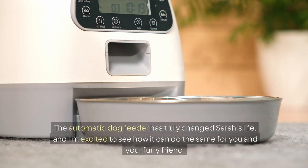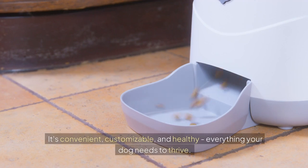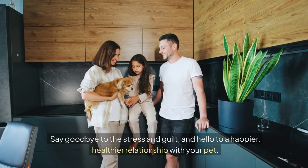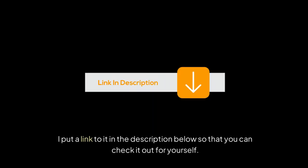The automatic dog feeder has truly changed Sarah's life and I'm excited to see how it can do the same for you and your furry friend. This innovative feeder is the solution to all your feeding worries — it's convenient, customizable and healthy. Everything your dog needs to thrive. Say goodbye to the stress and guilt and hello to a happier, healthier relationship with your pet. I've put a link in the description below so you can check it out for yourself.